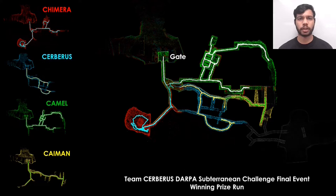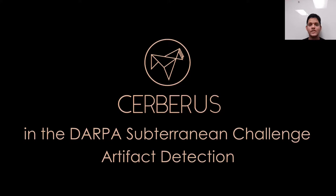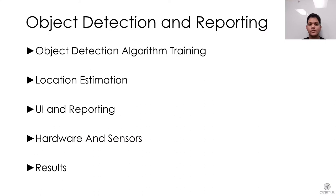In this section, we will present the object detection pipeline of Team Cerberus. We detail the process for training the object detection algorithm, estimating the location of the object once detected and reporting the artifact to DARPA. The hardware present on each robot for this purpose is also described, followed by the results from the prize round of the final event.